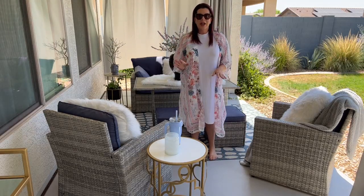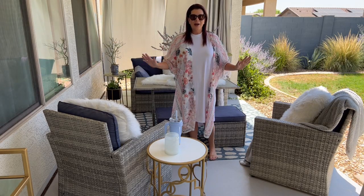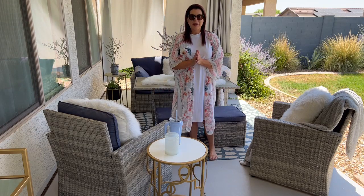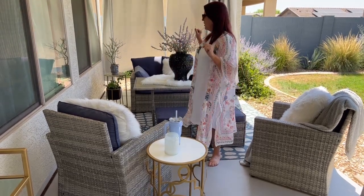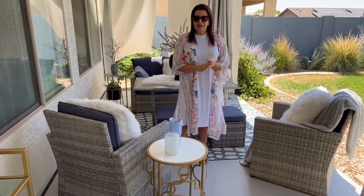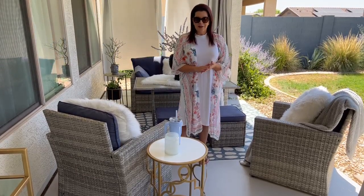Hi everyone! Sorry, a little bit of technical difficulty, but I'm here, I'm live, and I can't wait to share my outdoor oasis with you all. A little bit about me: I am Lisa Herland. I live in Arizona, hence the glasses. It is hot today, but we are live and we're going to get it done. If you follow me from Instagram or TikTok, please let me know in the chat.